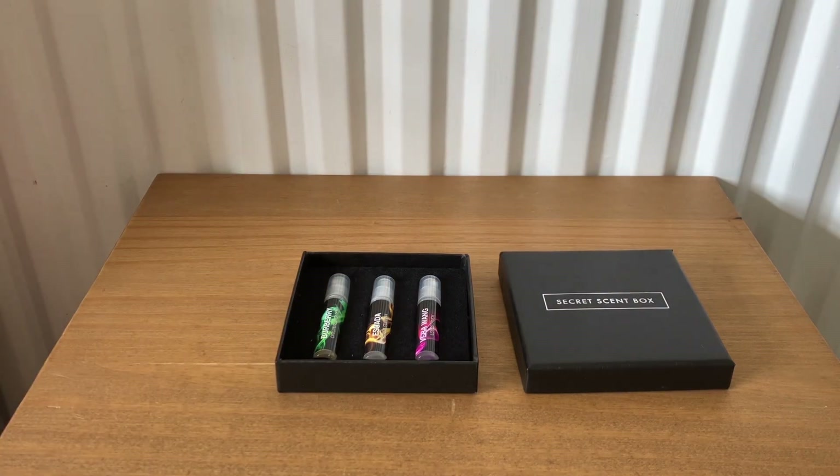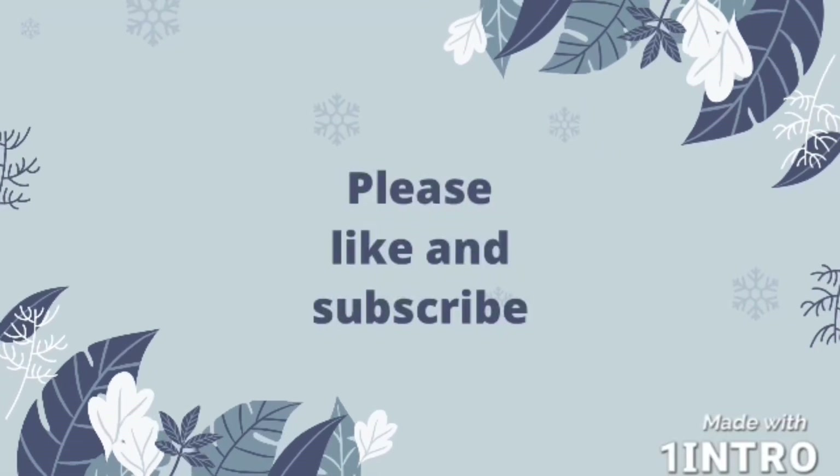So that is everything from the Secret Scent Box for July. I hope you enjoyed my video and I'll see you next time, bye!